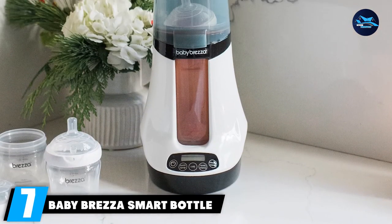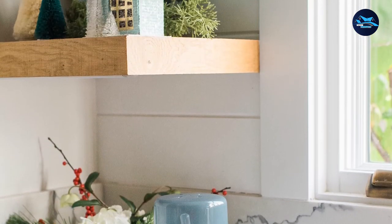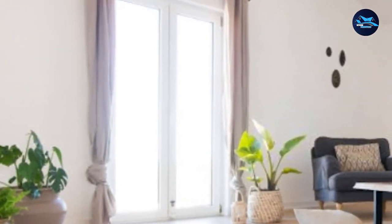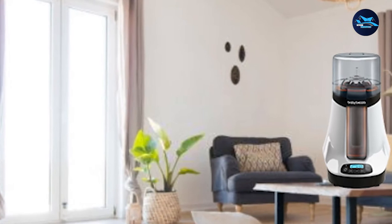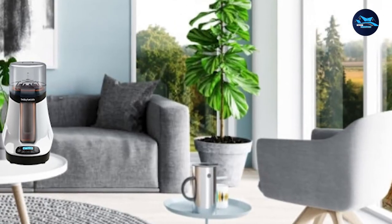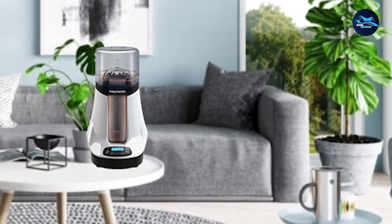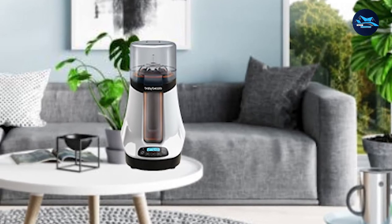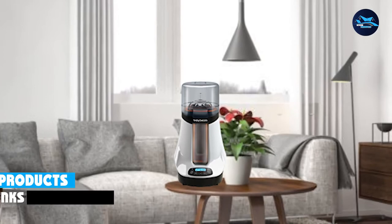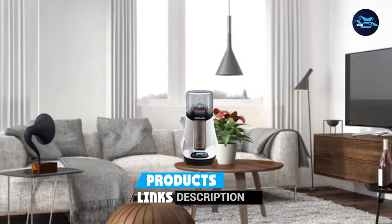Moving on to number 7, the Baby Brezza Smart Bottle Warmer — the best baby bottle warmer in the market. It has Bluetooth connectivity and smart features, and is easy to use with an LCD for viewing. It has two warming settings: the quick warm setting heats the formula to body temperature, while the steady warming setting gently heats and defrosts breast milk to preserve the nutrients. It can also be controlled via Bluetooth using the free Baby Brezza app, available for both Android and iOS devices.